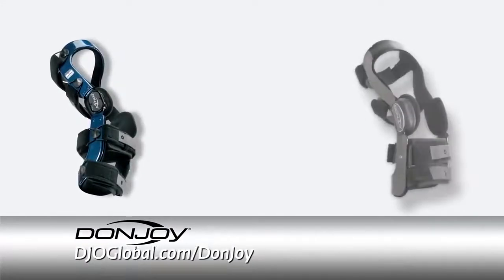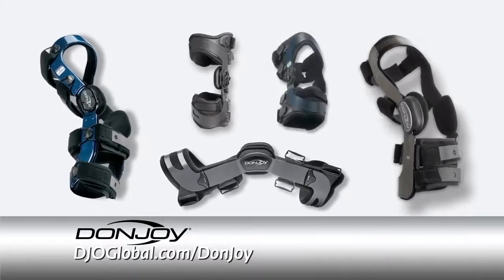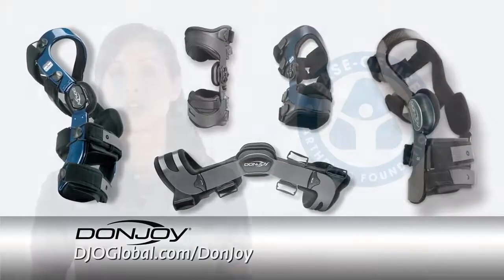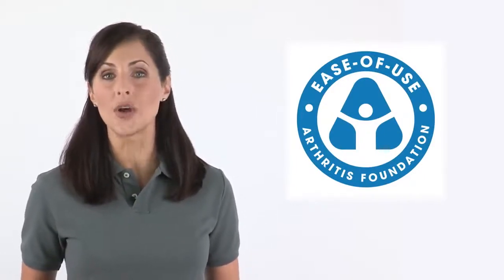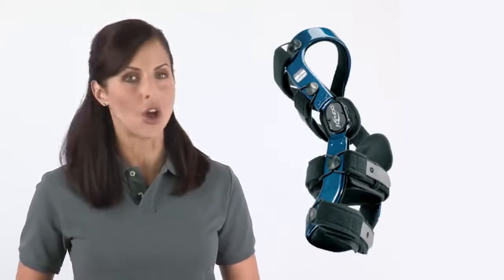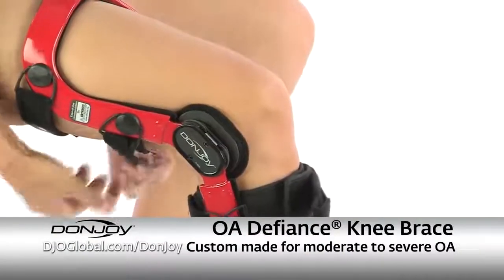If you're suffering from knee OA, DonJoy, a leading global provider of high-quality orthopedic devices, has a range of braces and sleeves that can help support your knee, relieve your symptoms, and slow the degenerative process. Many of DonJoy's OA knee braces have earned the ease-of-use commendation by the Arthritis Foundation. The DonJoy OA Defiance is the premier custom OA brace available on the market today. Made from carbon fiber and custom fit, the OA Defiance provides the ultimate in pain relief and comfort for patients suffering from moderate to severe OA pain.